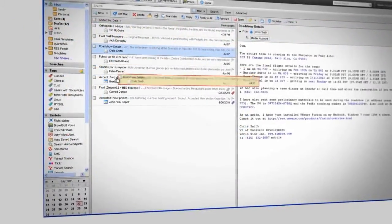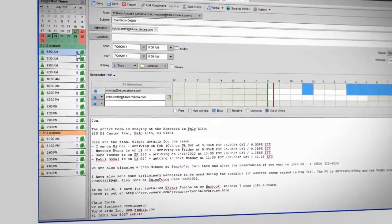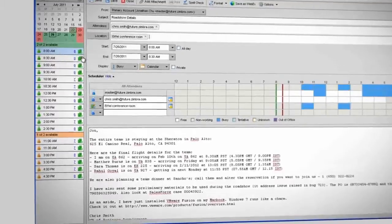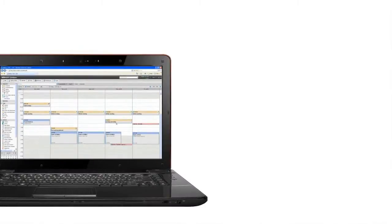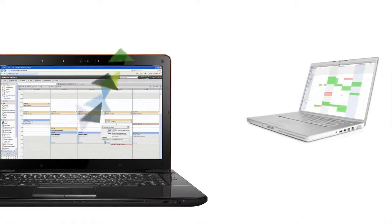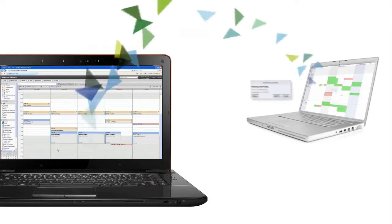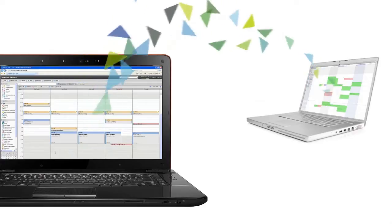Scheduling meetings has never been easier. When you create a calendar event from a message, it brings all the information and attachments associated with it. And an intelligent scheduling assistant suggests times, rooms, and resources. Zimbra is fully compatible with standard messaging systems like Apple Mail, Microsoft Outlook, and Microsoft Exchange. So you can share calendar events with customers or vendors, whether they have Zimbra or not.